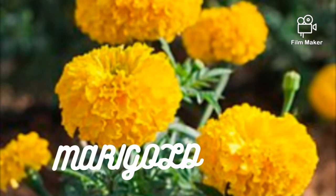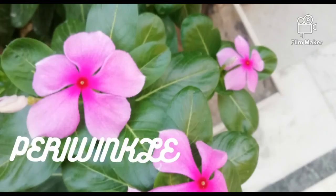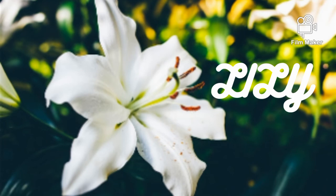This is marigold — it is yellow in color and garlands are made up of it. This is periwinkle — it grows all 12 months and it comes in pink, white, and blue color. This is lily —